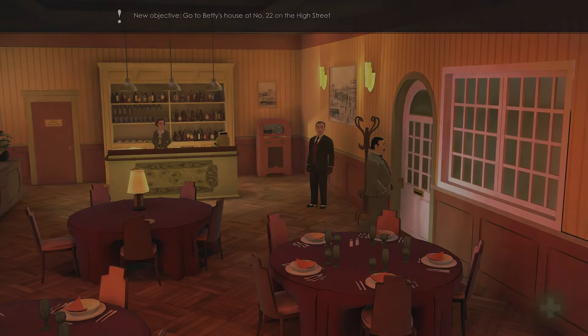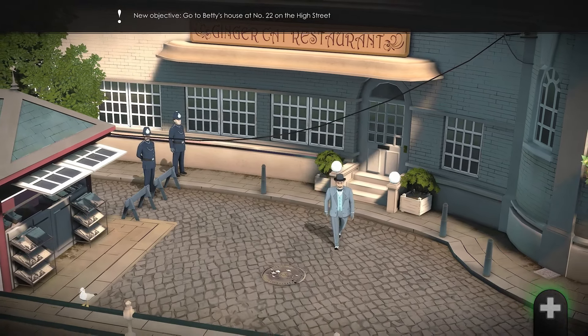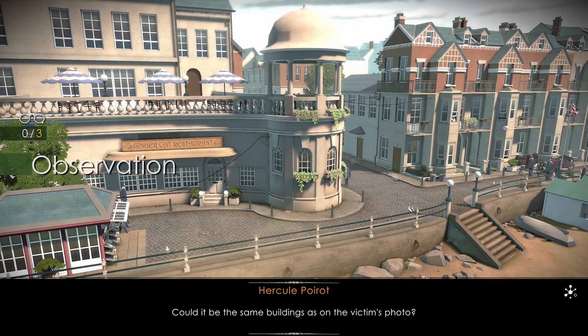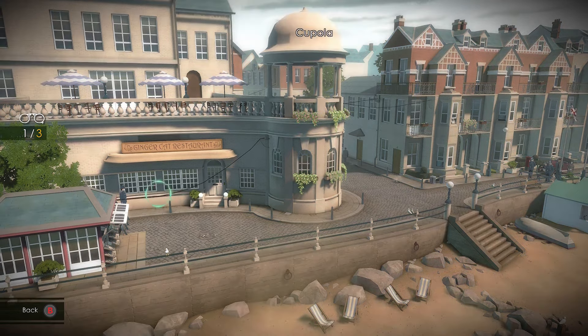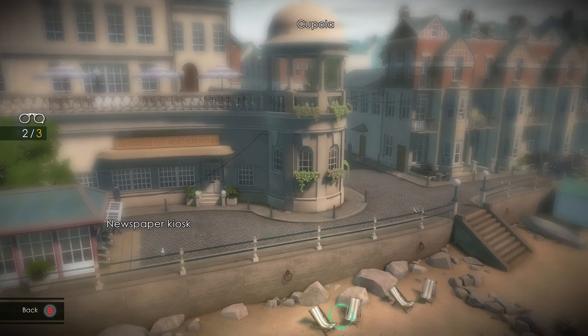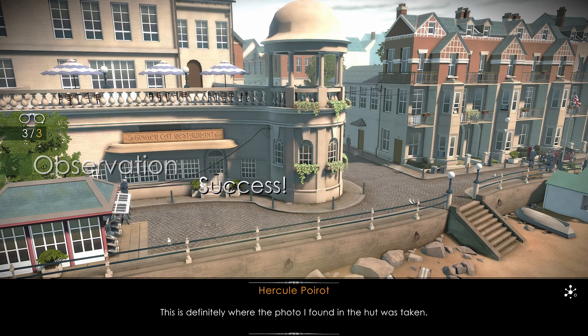Exit the shop and interact with the side of the building. Hover over the top right of the building, the building on the left, and the sand by the deck chairs at the bottom of the screen. Could it be the same buildings as on the victim's photo? This is definitely where the photo I found in the hut was taken.